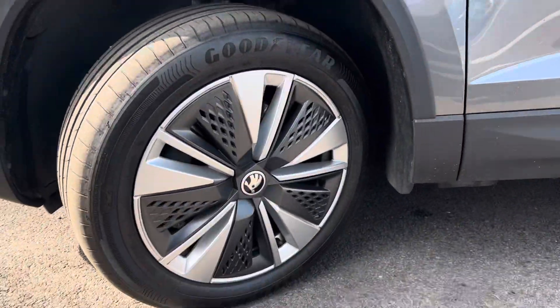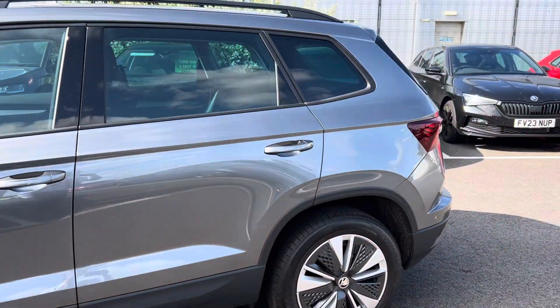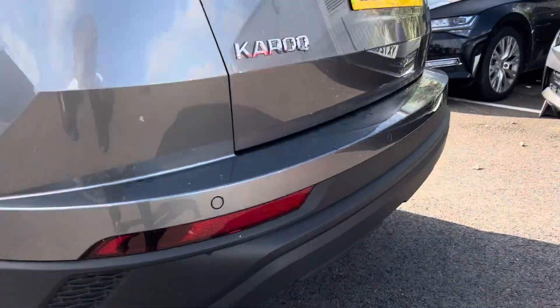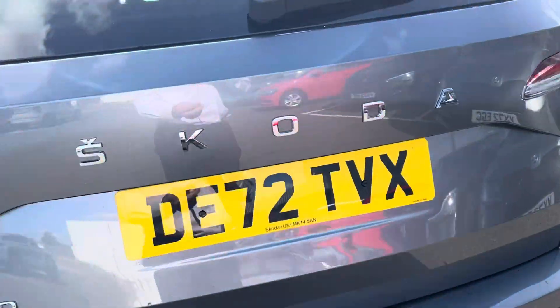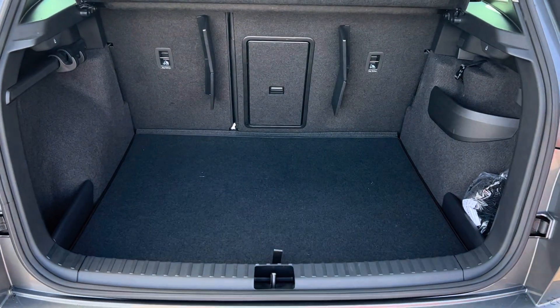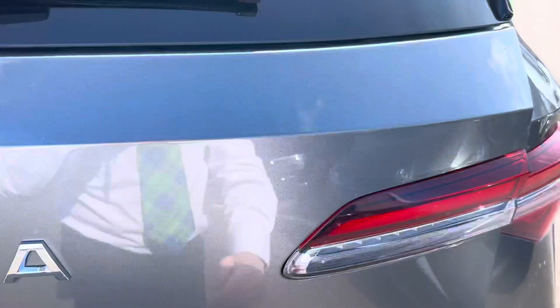The car is also a 72 plate with just over 2,700 miles. You've also got on the rear, equipped with rear parking sensors, and as you can see it's got a very nice big adequate boot size.